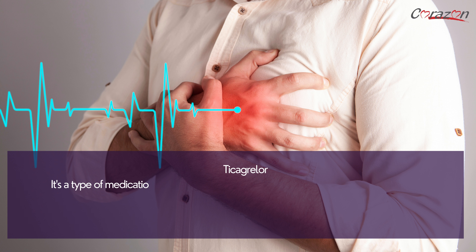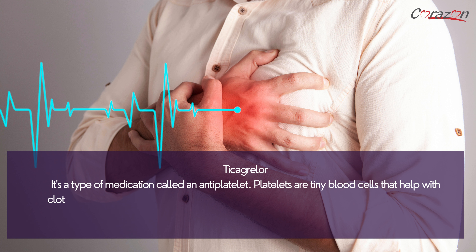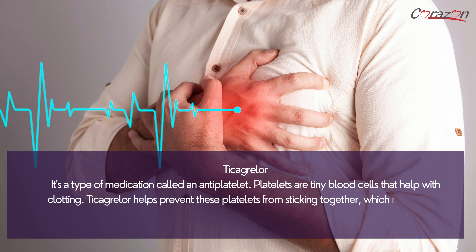Ticagrelor is a type of medication called an antiplatelet. Platelets are tiny blood cells that help with clotting. Ticagrelor helps prevent these platelets from sticking together, which reduces the risk of blood clots.